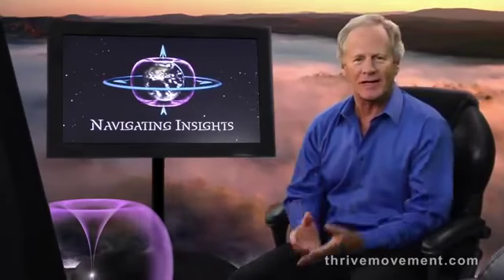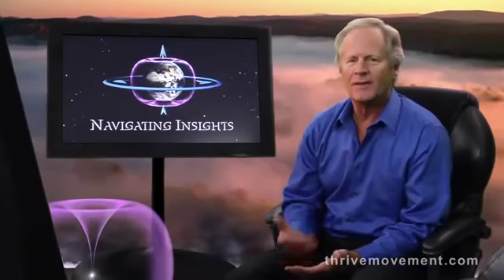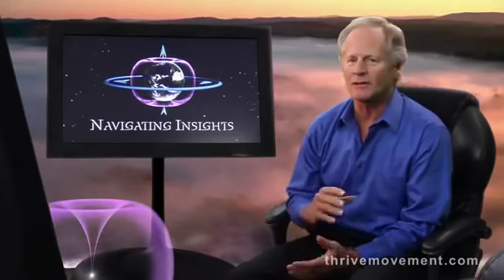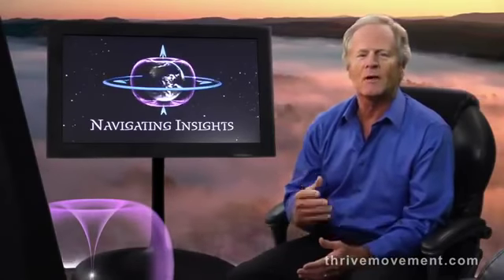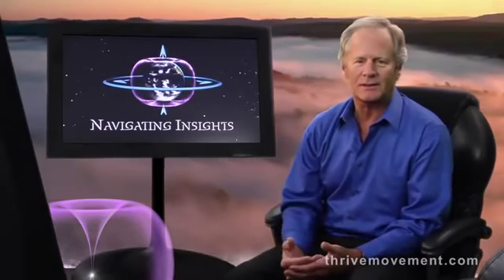At the Sequoia Symposium gatherings, I learned of inventors who claimed they were using the torus dynamic as the basis for devices that generated energy without combustion. This revolutionary development — accessing what's sometimes called zero point, radiant, or free energy — is now being called most simply new energy technology.